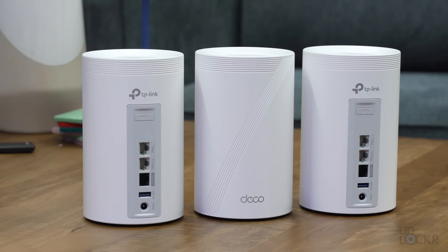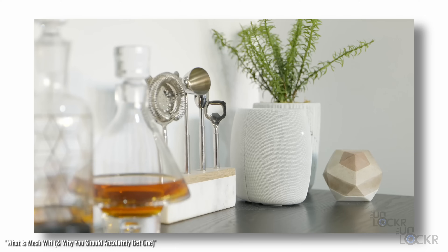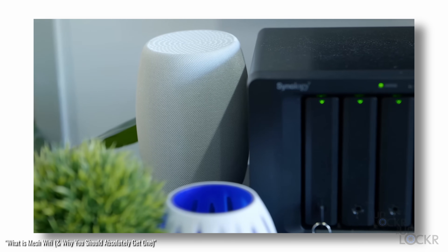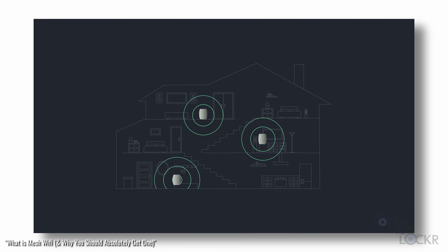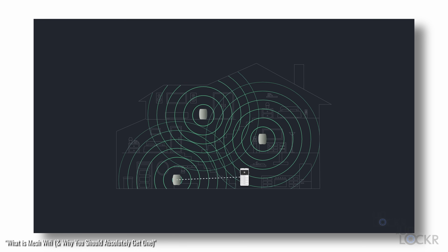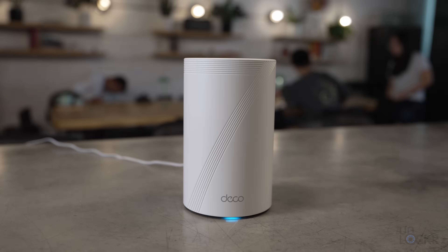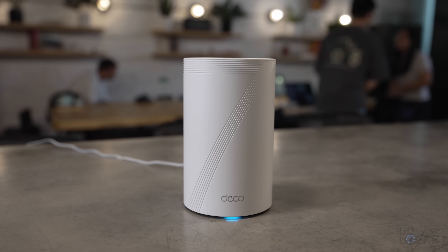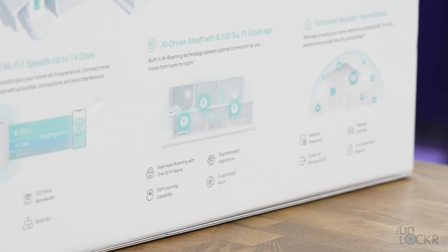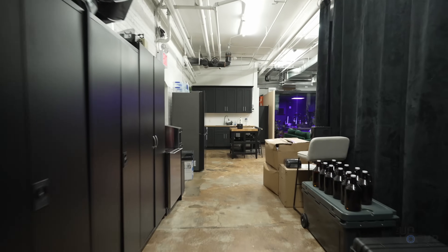The BE68 is a mesh system, which means you can choose how many Wi-Fi nodes you want based on the size of your home and the coverage you need. It automatically creates one large Wi-Fi network and seamlessly switches which node your device is connected to. It can reach up to 8,100 square feet of coverage, support up to 200 devices, and uses what TP-Link calls AI-driven seamless roaming to help your device transition smoothly as you move around.